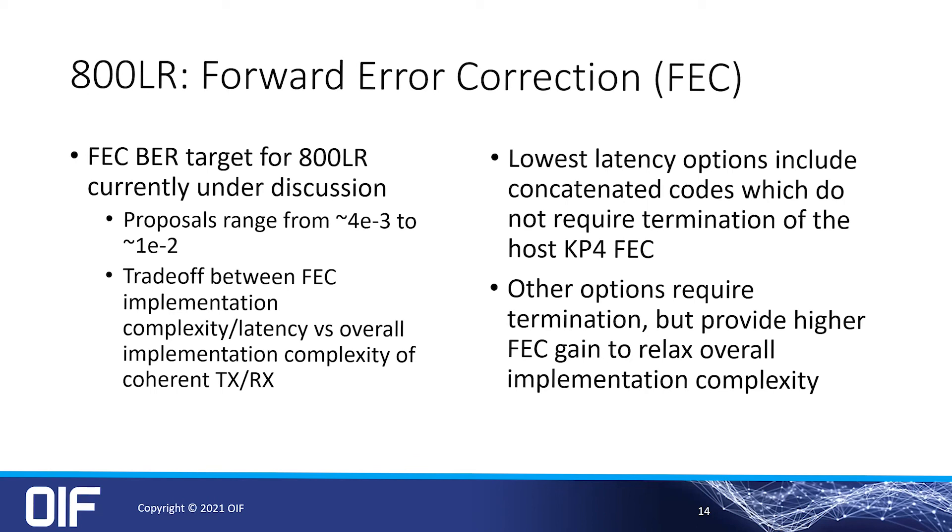For the forward error correction, 800LR will have a different FEC than 800ZR, with focus on low latency, low complexity, and low power. There are two primary approaches: a concatenated approach without termination at the host KP4 FEC, and a conventional terminated approach. The former promises lower latency and lower complexity, while the latter offers better performance at slightly higher power. These trade-offs are currently being discussed within the study group.